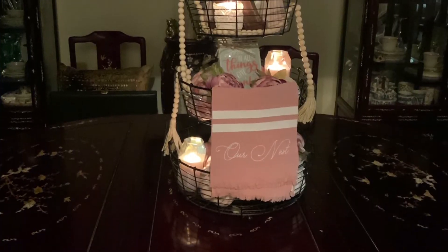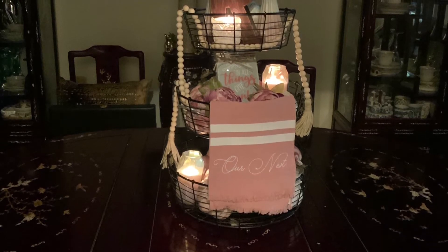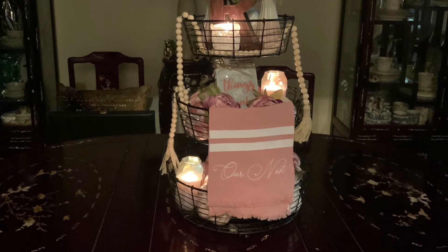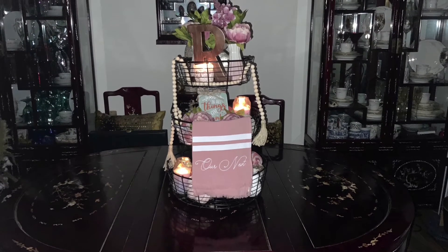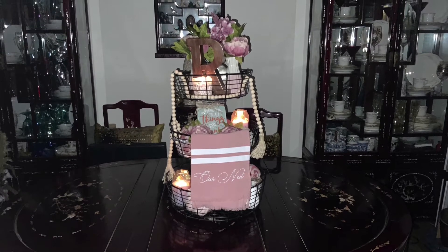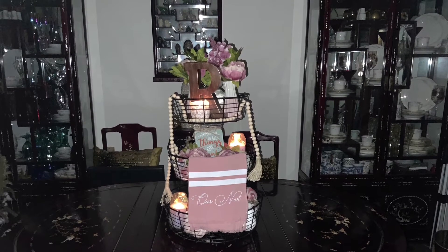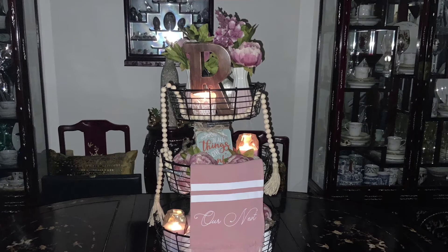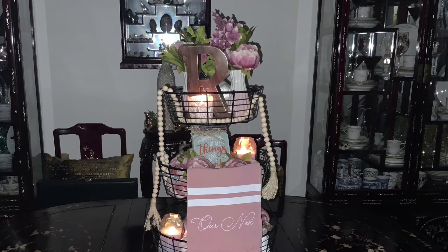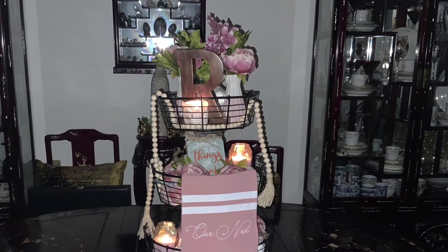I strategically placed items to fill it up without making it look overloaded. The acorns I can't quite remember where I got, but I want to say Hobby Lobby a couple of years ago. The capiz shell sphere — I also can't remember, maybe Hobby Lobby. The pink iridescent candles came from either TJ Maxx or Marshalls. Most of the time that's where I get my stuff from — if it's not Dollar Tree, it's Hobby Lobby, TJ Maxx, or Marshalls. The flowers are peonies with an ombre pink effect, and I got them from Amazon.